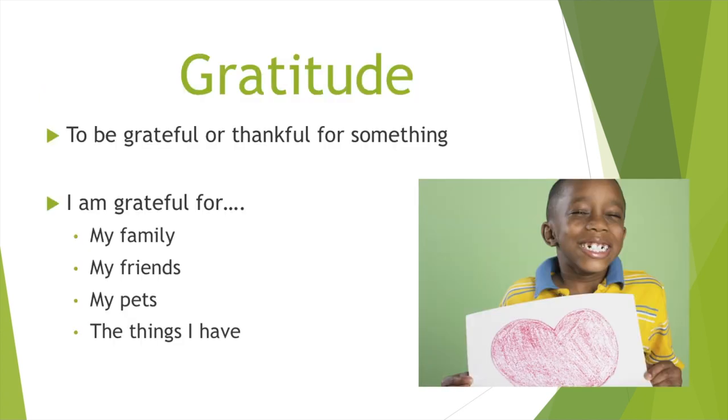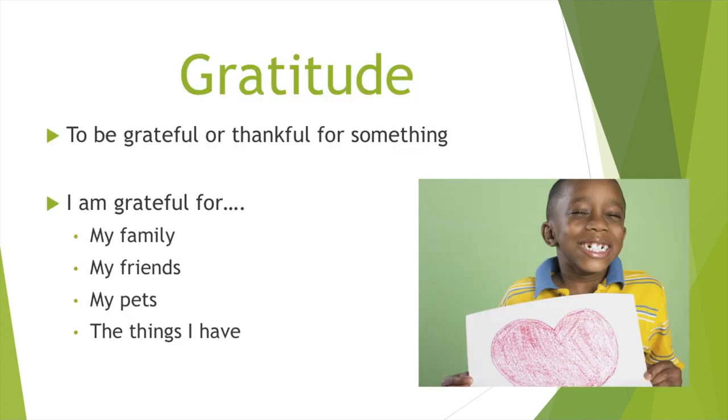Now I'm going to introduce our topic for the week, which is gratitude. Gratitude is to be grateful or thankful for something. Think about: what is it that you're glad that you have? What people are you glad that you have? What things are you thankful for? Are you grateful for your family — your parents, grandparents, siblings? Are you grateful for your friends, your pets, the things that you have? It could be your teachers, your favorite food, or any number of things. For this week I want you guys to think about what it is that you are grateful for.